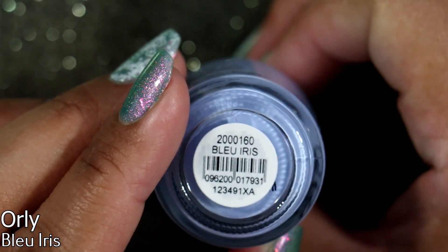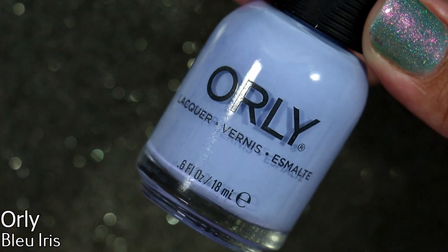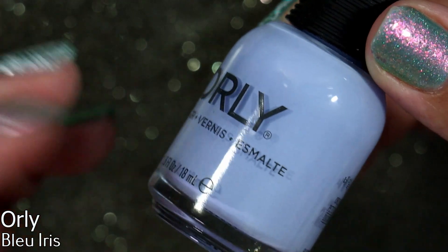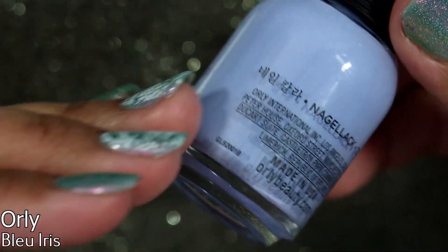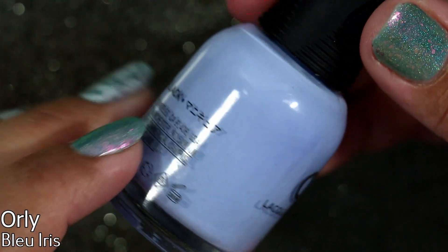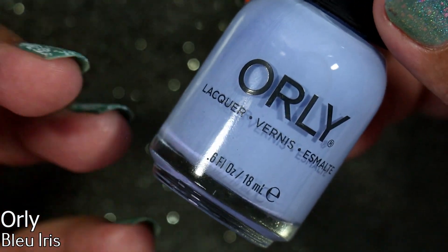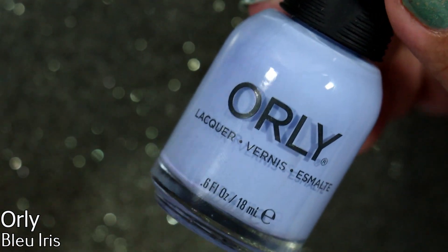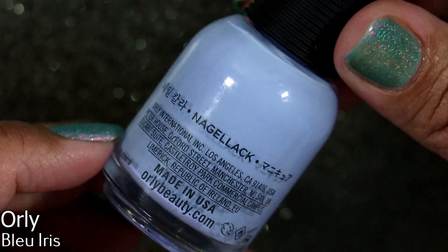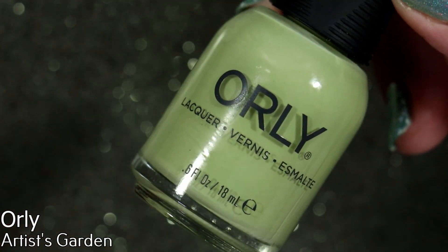Also from the Beyond Polish order, I have Orly's Blue Iris. This has been on my mind for quite some time. I didn't purchase it before because of my thing about buying spring polishes — I feel like I already have too many similar colors. Yet some polishes just nag at me and stay in my head. When I was placing the Beyond Polish order for the other polishes, I was just like, just do it. And I did. I'm sure I have something similar, I'm sure I can dupe it, but I still have no regrets. I really love this color.